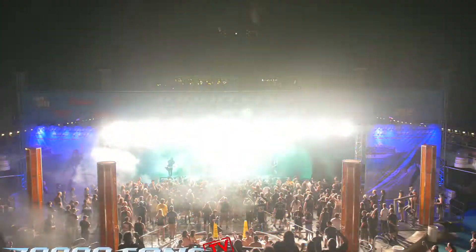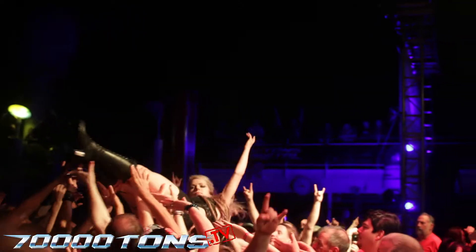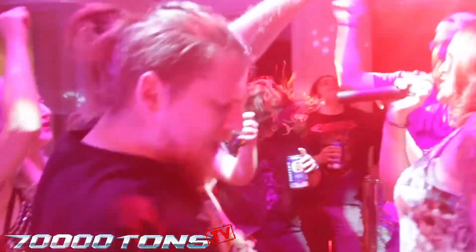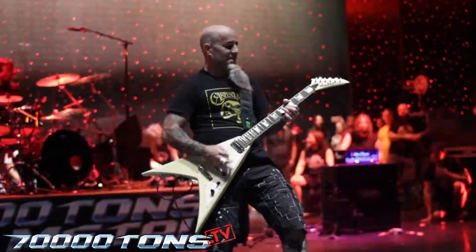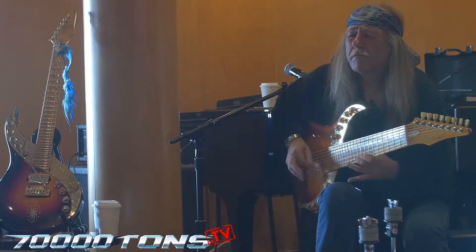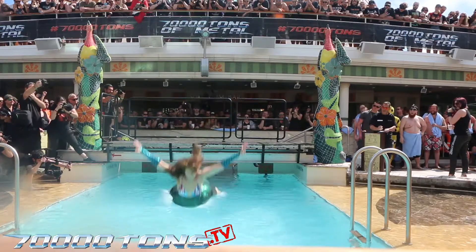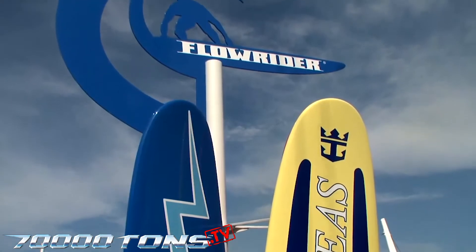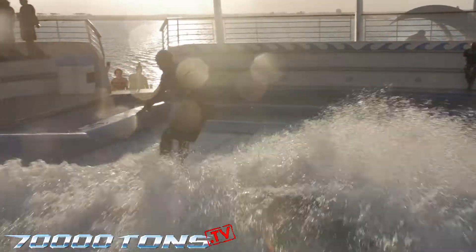70,000 Tons of Metal gives you unrestricted festival access to all 120 live shows on board. 70,000 Tons of Karaoke until sunrise, jamming in international waters, clinics and workshops with the musicians, our infamous belly flop contest, shore excursions with your favorite artists, and much more. Your friends are never going to believe you surfed on board a metal cruise.